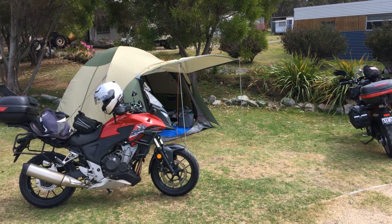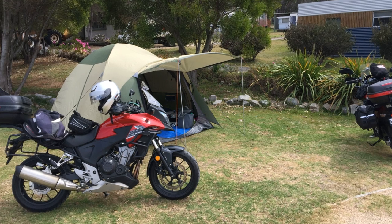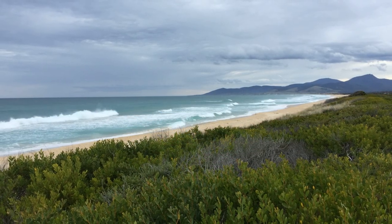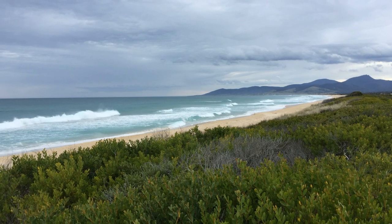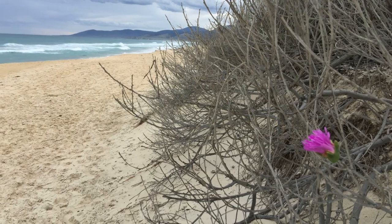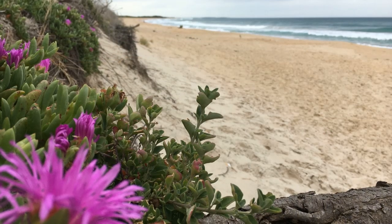Scamander's just a small place with only a couple of shops. The caravan park has nice green grass but is a bit rustic. We're on the east coast and this is a lot more temperate than across on the west. Still, it's very windy but we brave the elements to go and have a look at the beach.